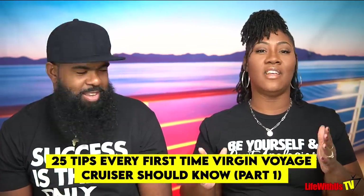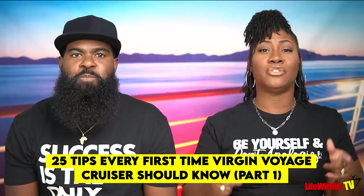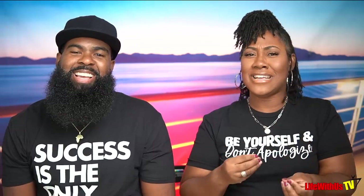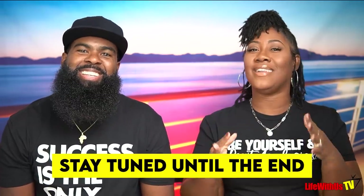Welcome back to Life With Us TV. It's your girl Lana, and it's your boy Stanley. In today's video we're going to give you our top 25 tips that every first-time Virgin Voyages cruiser should know. Are you about to go on your first Virgin Voyages cruise? We're going to give you tips and tricks that will make your life a whole lot easier. We might have a couple of bonuses at the end. Let's go.